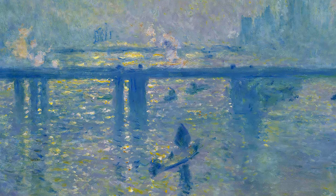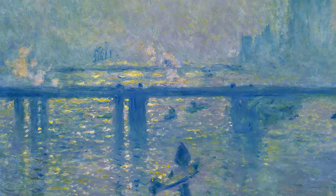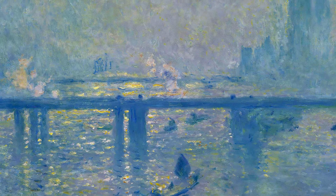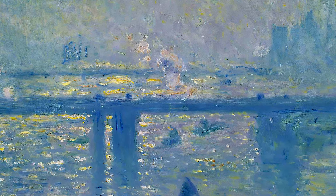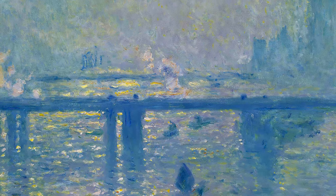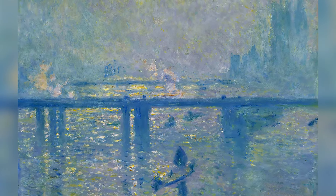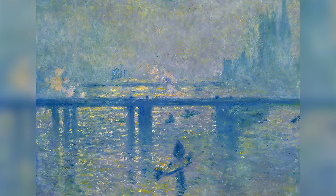Sunlight filtering through the mist creates constantly changing luminous effects that Monet captures with great sensitivity. This series is significant as it deepens Monet's exploration of urban atmosphere and optical effects. Charing Cross Bridge reflects his interest in perception and how environmental conditions alter visual experience. The paintings are valued for their ethereal atmosphere and innovative technique. Monet creates images that are both representative and almost abstract, influencing later artists and enriching the legacy of Impressionism.